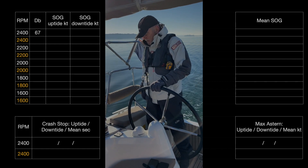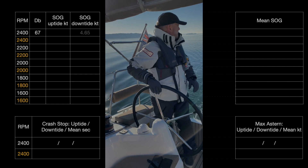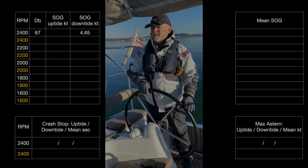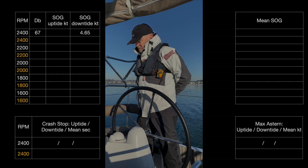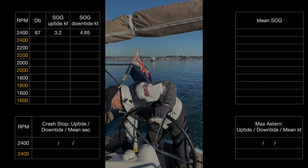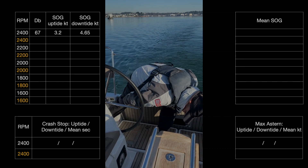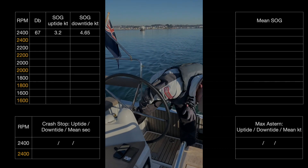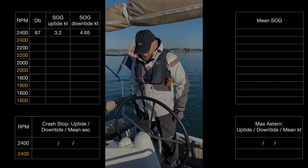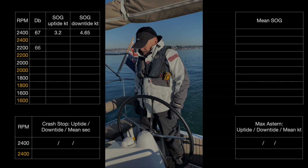At 2400 RPM stabilised, about 4.6 knots — 4.65. Stabilised at 3.2 knots. Going to 2200 RPM. At 2200 RPM I'm getting 66 decibels. At the moment we're doing 3 knots.